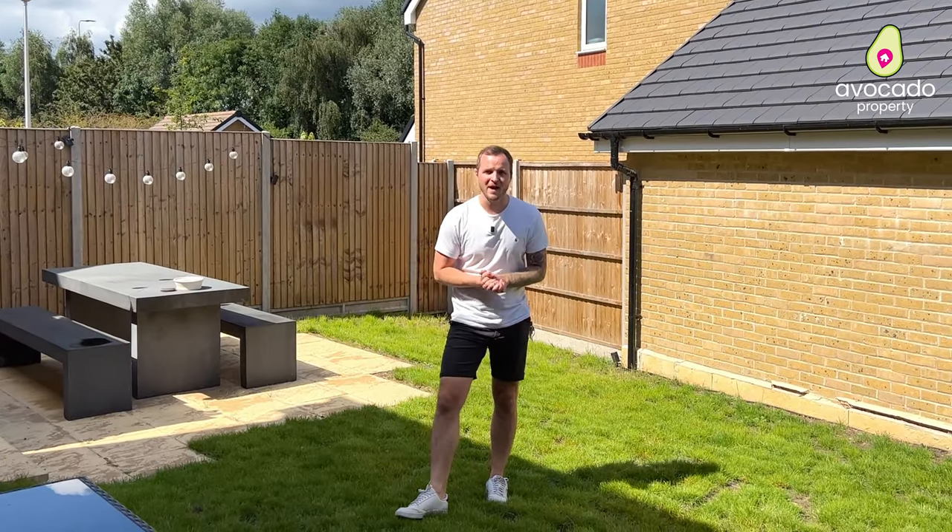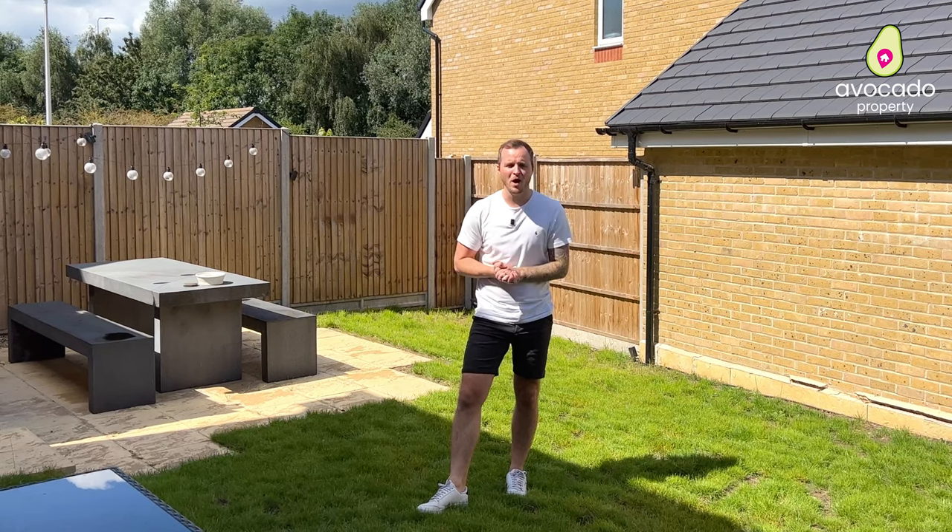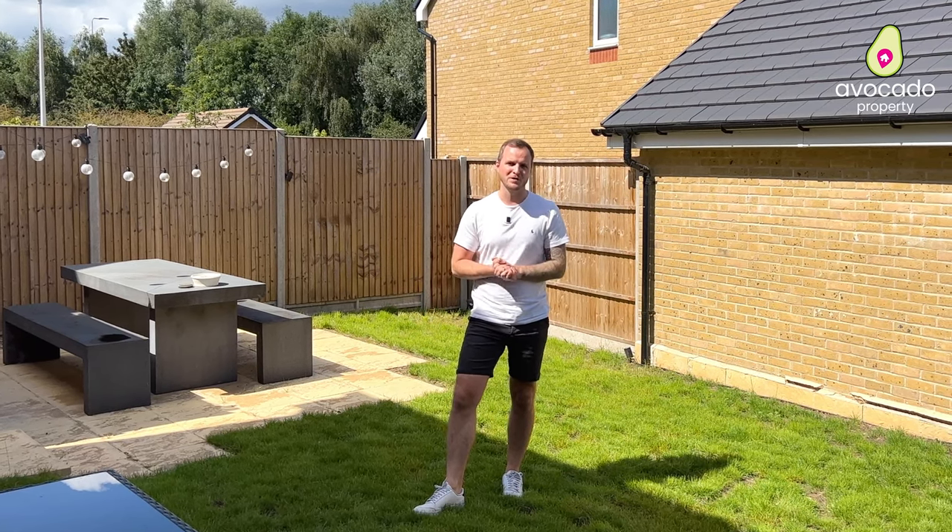Now if you think this could be your next family home, we'd love to hear from you and arrange your personal viewing with us very soon. We'll see you then.